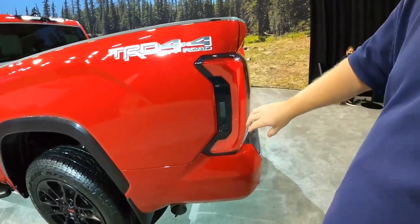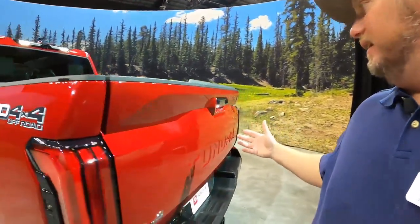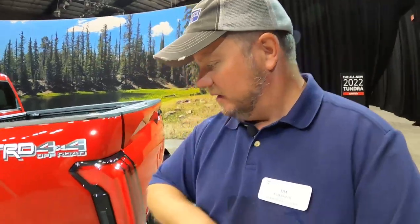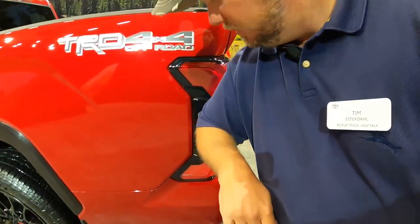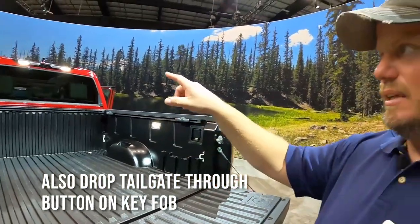One of the interesting features they've done on this truck: built into the tail lamp there's a button that actually drops the tailgate. The reason why that'd be useful is hands full — if you have gloves on, your hands are dirty, hands are full — you take your elbow and drop the tailgate. It's just interesting. Everybody's doing different stuff with tailgates. GM's got buttons, it's on a key fob in many vehicles, but having it right there to push your elbow against is a pretty handy feature.